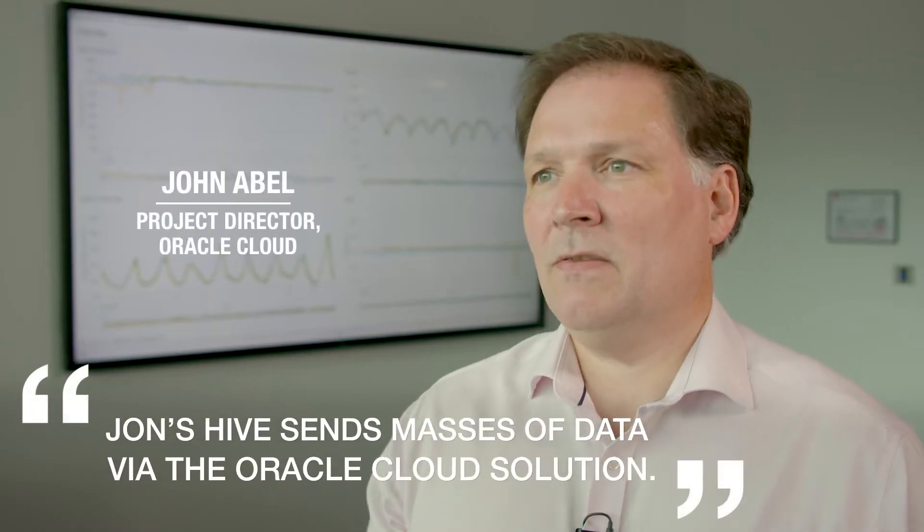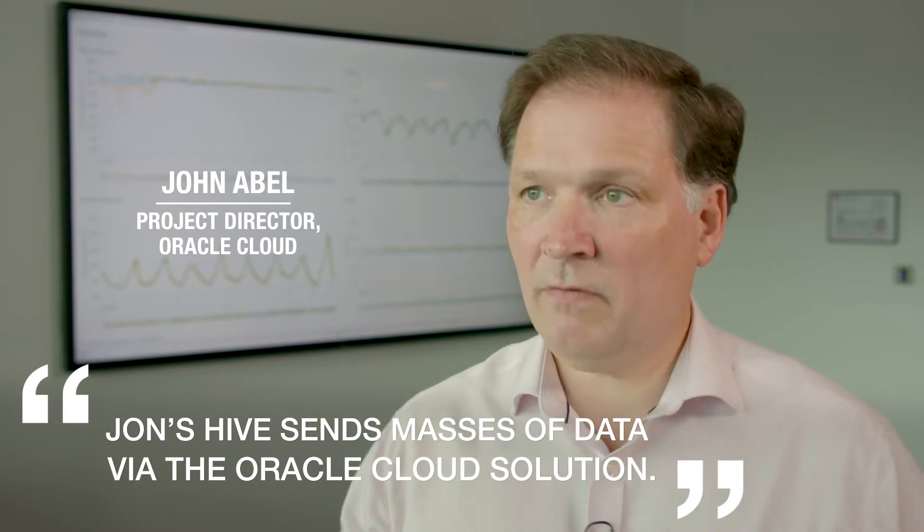John's hive collects masses of data. What happens is it goes from the hive into the Oracle Cloud solution.